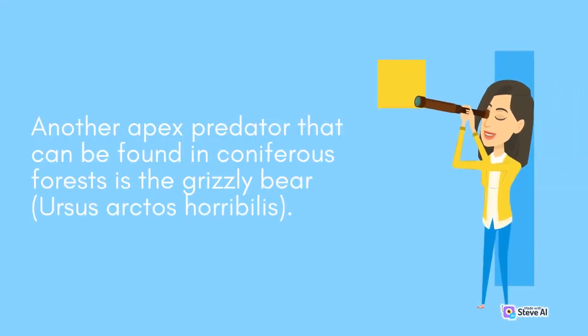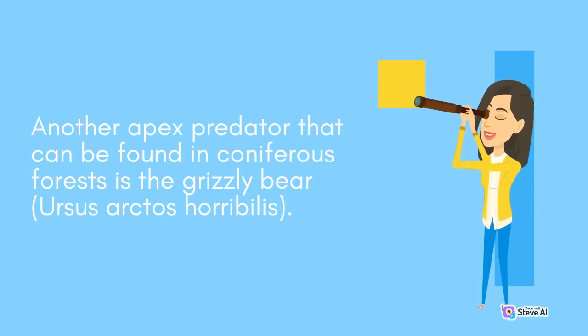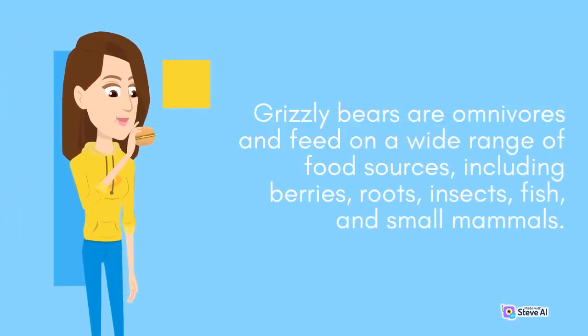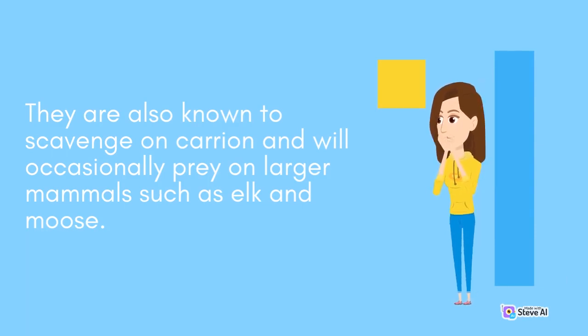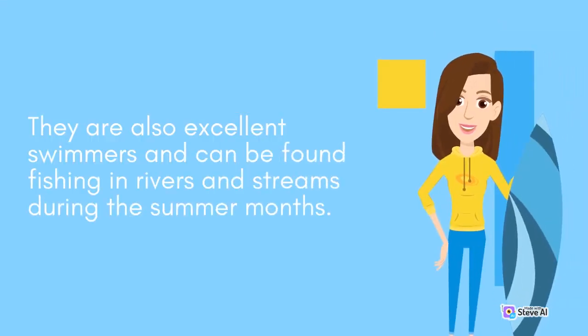Another apex predator found in coniferous forests is the grizzly bear, Ursus arctos horribilis. Grizzly bears are omnivores and feed on a wide range of food sources, including berries, roots, insects, fish, and small mammals. They are also known to scavenge on carrion and will occasionally prey on larger mammals such as elk and moose. Grizzly bears are powerful animals capable of taking down prey much larger than themselves, and are excellent swimmers that can be found fishing in rivers and streams during the summer months.